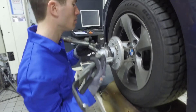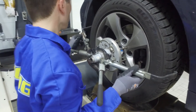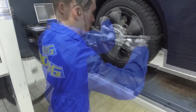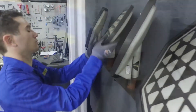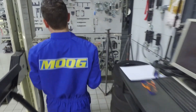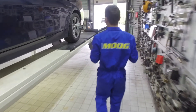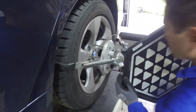Vehicle alignment should also be checked whenever new chassis components are installed, and at any time after the vehicle has encountered a major road hazard or curb. Make sure a full wheel alignment procedure is carried out accurately and to the correct standards. In case of excessive wear, replace tyres before carrying out the full wheel alignment procedure.